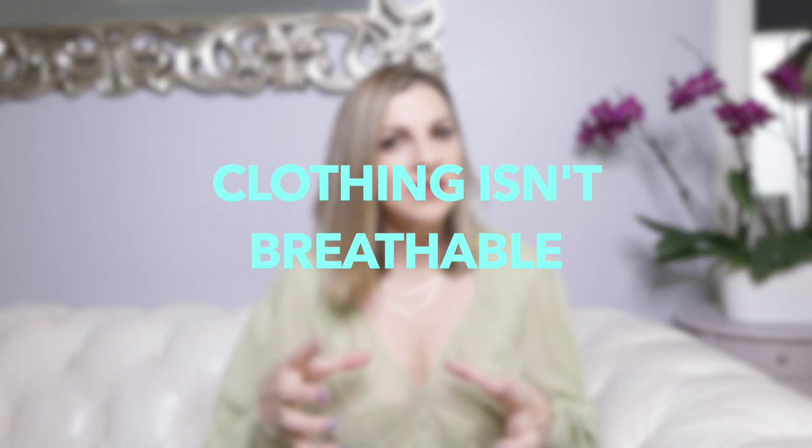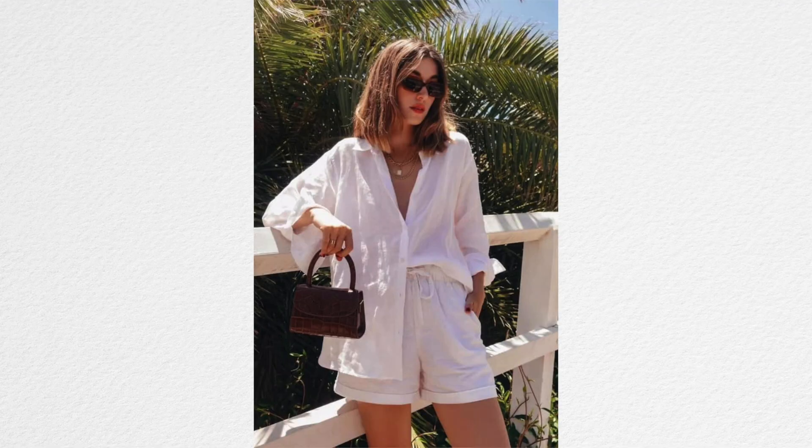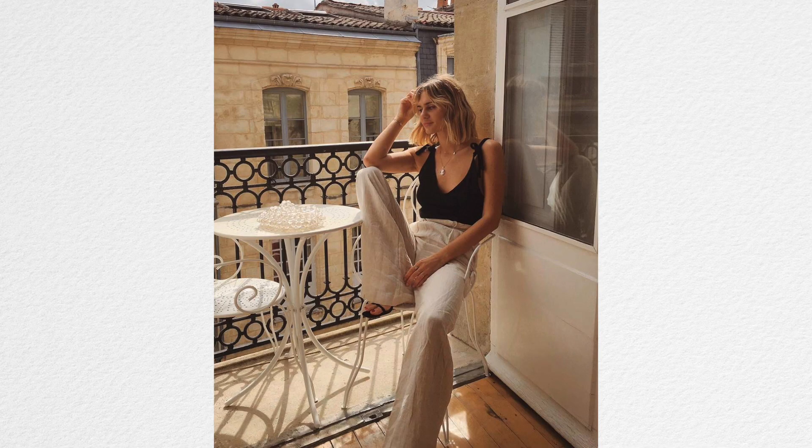Another style mistake women make during the summertime — and I don't think they realize they're doing it — is wearing body-hugging clothing. They think that little clothing and less fabric will make them feel cooler, but really it just sticks to your body, creating a little bit of a furnace and making you a lot hotter and sweatier. A looser fit piece of clothing is going to make you feel better when it's really hot and humid than something tight and sticking to your body.